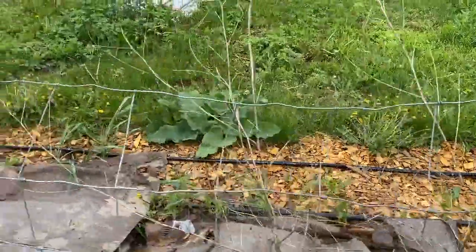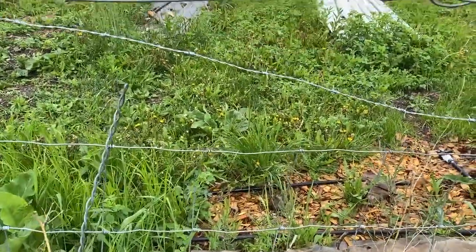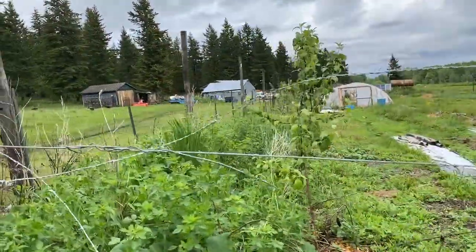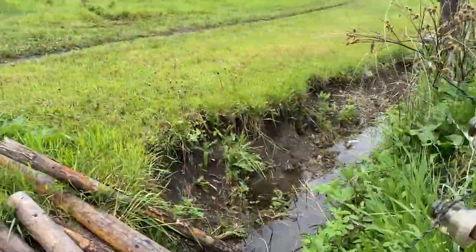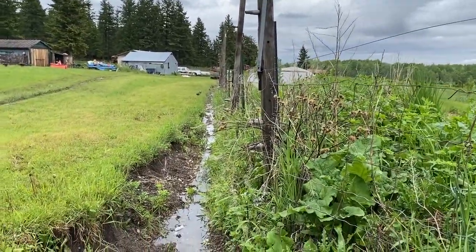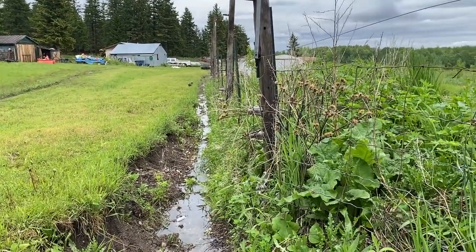We've got some basket willows here along the fence line — they're in their creep year this year but they'll be in their leap year next year. The highest point of the acre is swale number one — it's a real lush part. Because this acre kind of follows the road into the homestead, it's not perfectly on contour — it's kind of an uphill swale — but there's so much water this year that the swale is full.